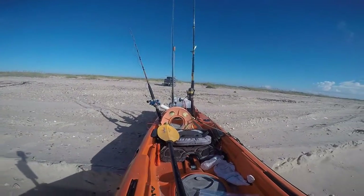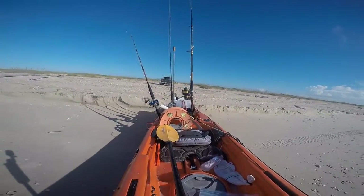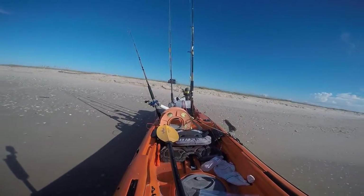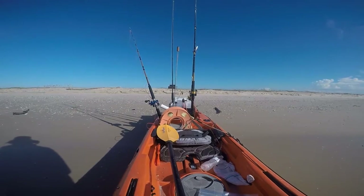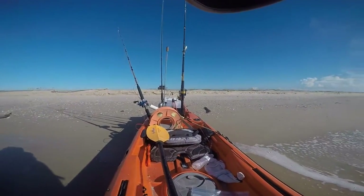Did end up catching some stuff and you'll see that here in a minute. Getting the kayaks pulled down to the shore, getting everything set up — you always stop and look at everything and think, okay, what am I forgetting? Because once I'm out on the water, whatever is back at the truck is back at the truck. Took a few minutes, got everything set up, and headed out.